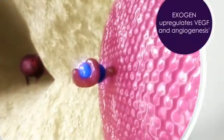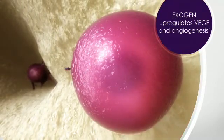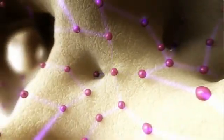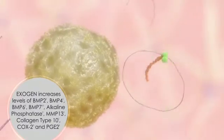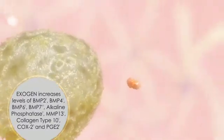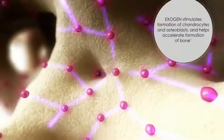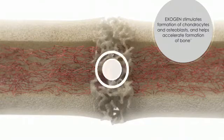Exogen ultrasound also increases the level of growth factors, such as VEGF, that promote new blood vessel formation. These factors induce repair cell activity and recruit new cells for the healing process. By increasing the levels of bone morphogenetic proteins and other specific growth factors, the Exogen signal stimulates the formation of chondrocytes and osteoblasts and helps accelerate the formation of bone.